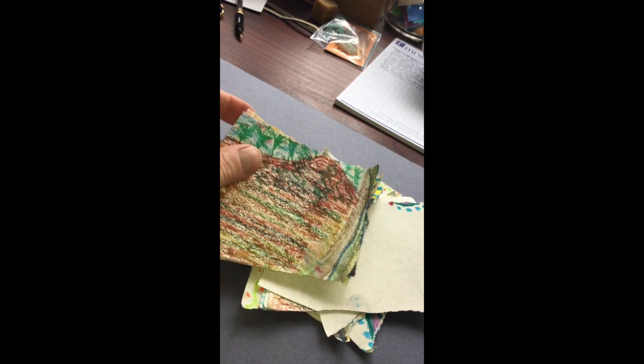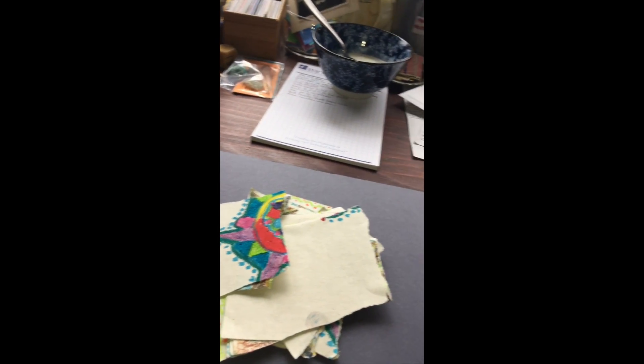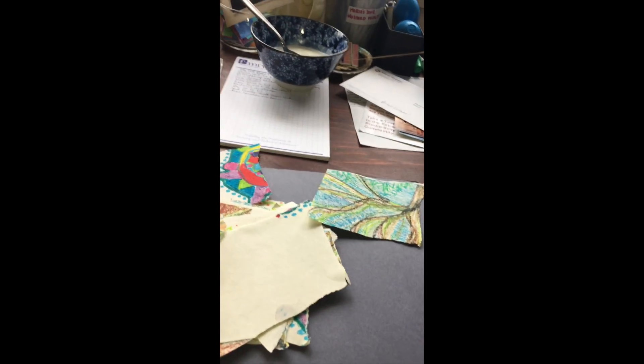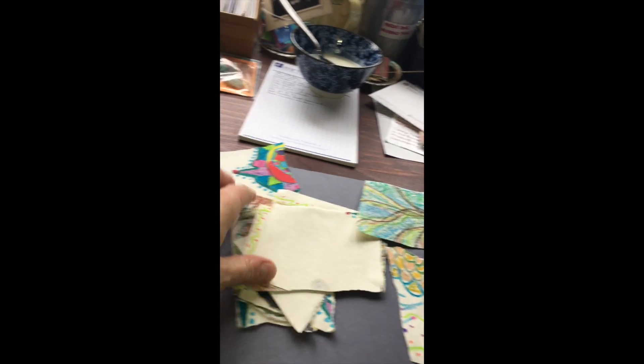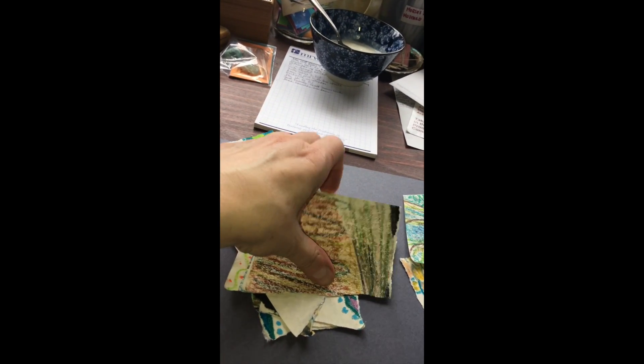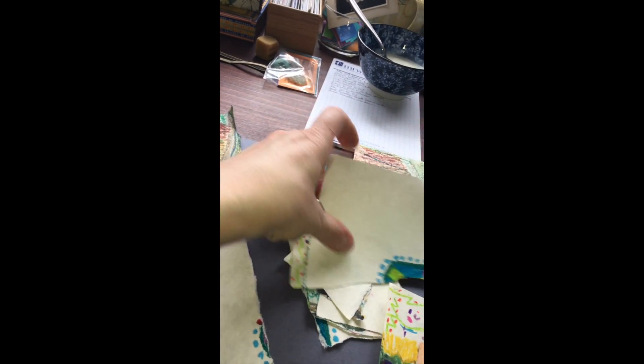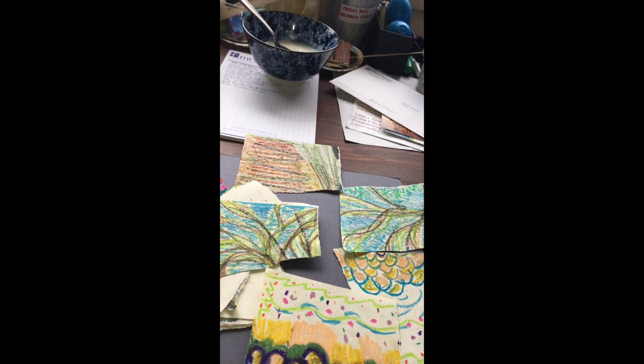I'm going to start with something I had thrown away, which was yesterday's art project, which I really, really did not like at all. So I gave myself permission to toss it. And then today in the shower — I've committed to creating something every day, not necessarily a great work or anything, but just anything to engage in the process.